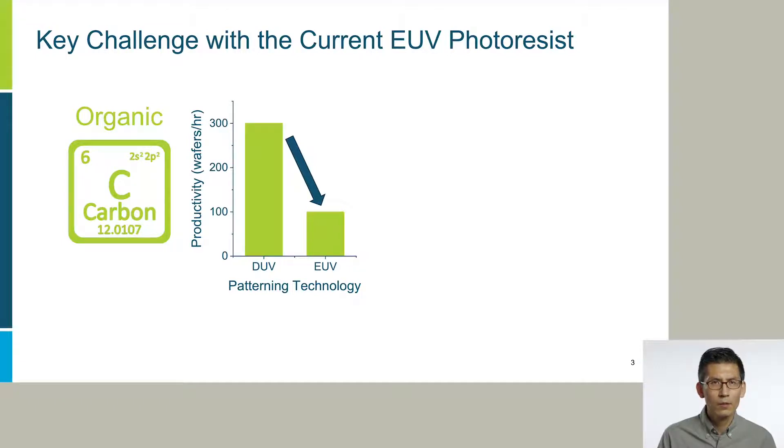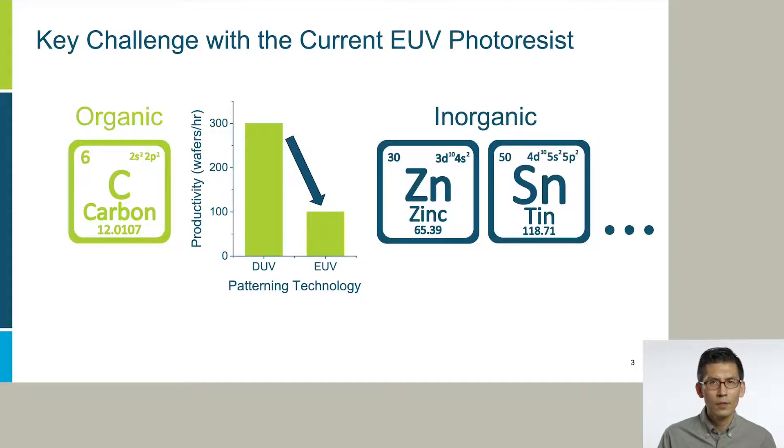That is why the industry is in a desperate search for alternative EUV photoresist. Especially, they are looking for hybrid resists containing inorganic elements — for example, zinc, tin, and so on — because they have high EUV sensitivity, and therefore an ability to improve productivity.